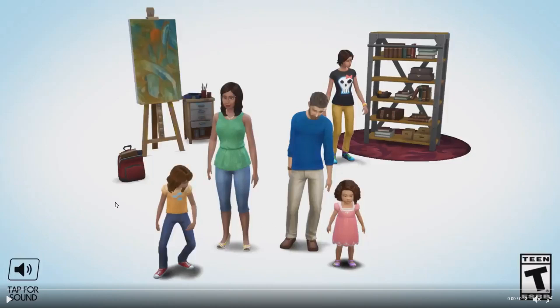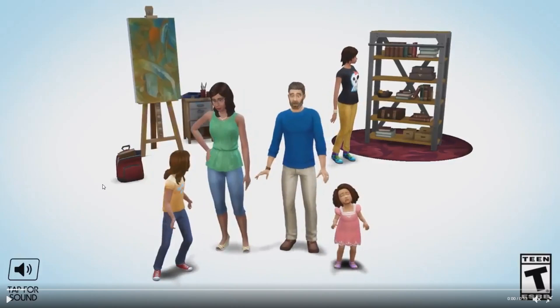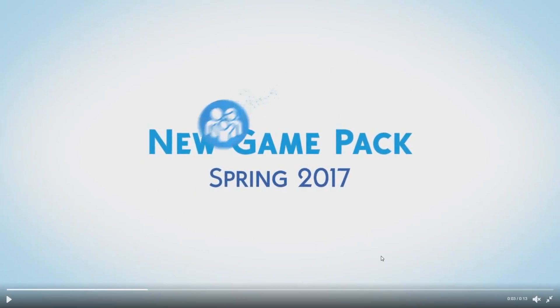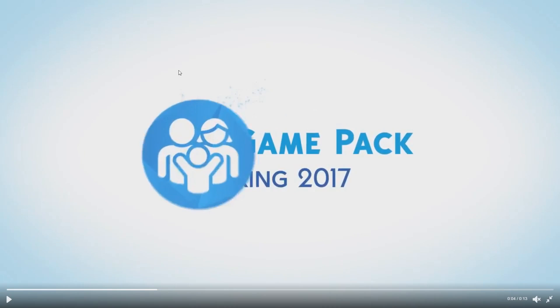So here we've got a family, and this is going to be for the game pack — it's kind of like a family-orientated pack, maybe like Generations in a way. We're seeing a bookshelf here, these are all pretty much base game items, and this little bag here is just a decoration object. We've got an easel and painting things, and the little toddler isn't very happy. Then they transform and it says 'New Game Pack, Spring 2017,' showing a little family icon — so again, a family-orientated game pack.